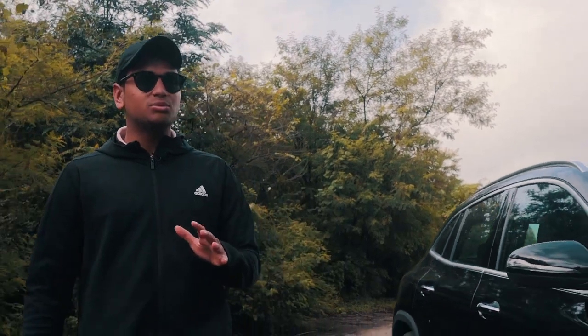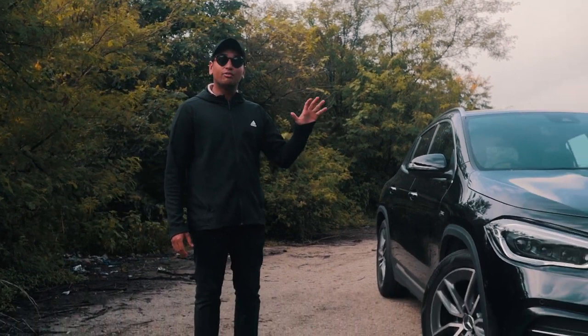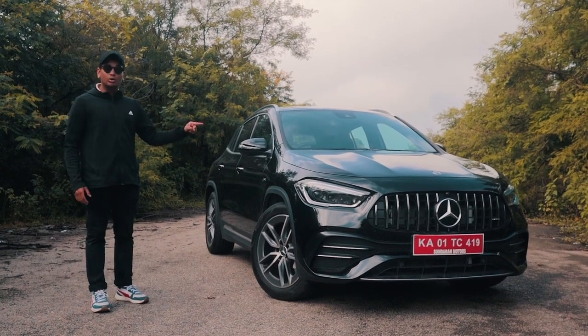There is one big problem with performance cars. Most performance cars are super low to the ground, and especially in a city like Bangalore where the roads are kind of not that good, it's gonna scrape. But I think Mercedes AMG has the solution for all of those problems. This is a GLA 35 AMG — it's basically the A35 but in the GLA's body, and I'm gonna tell you all about it today.